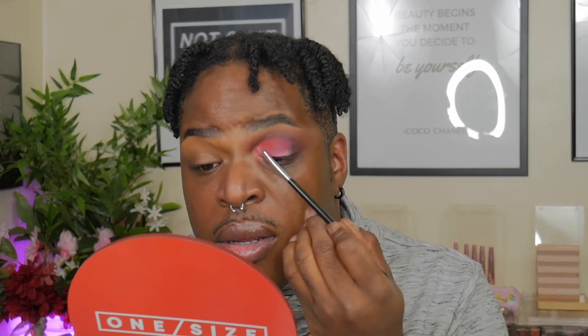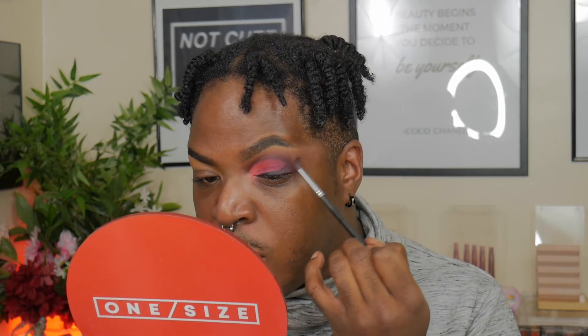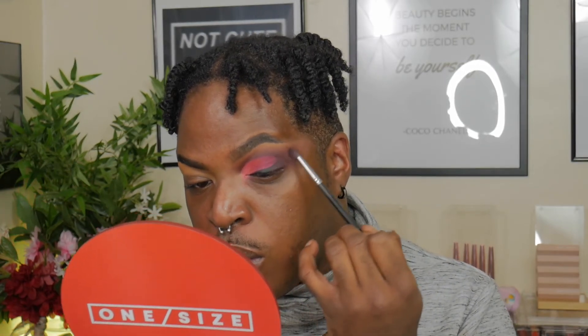Then I'm going to go in with Sunrise, which is like this orange blood-red shade, again tucking it into the crease. And then I'm going to take Skyline, which is that bright pink. I'm also taking the ABH Dip Liner. Then I want to pop a shimmer, so I'm going to take Sweet Dreams, which is like this pink shimmer out of the Lunar Beauty Strawberry palette, and just tap that on the lid.